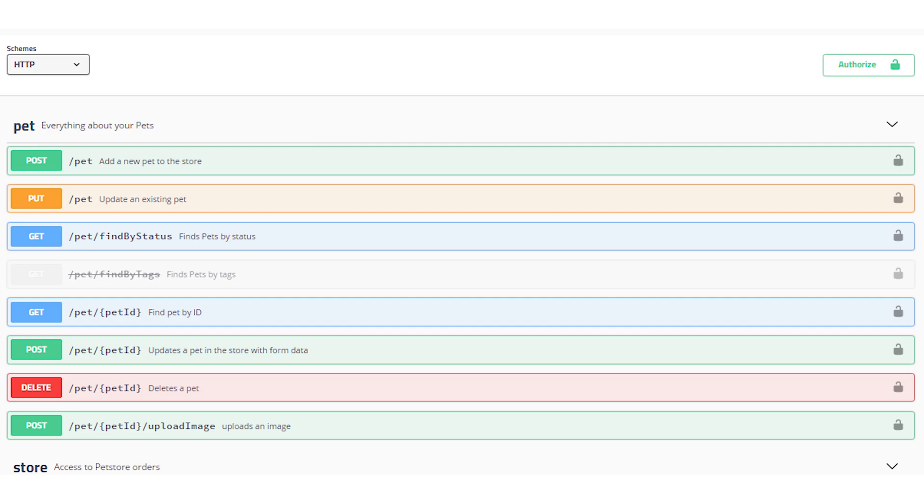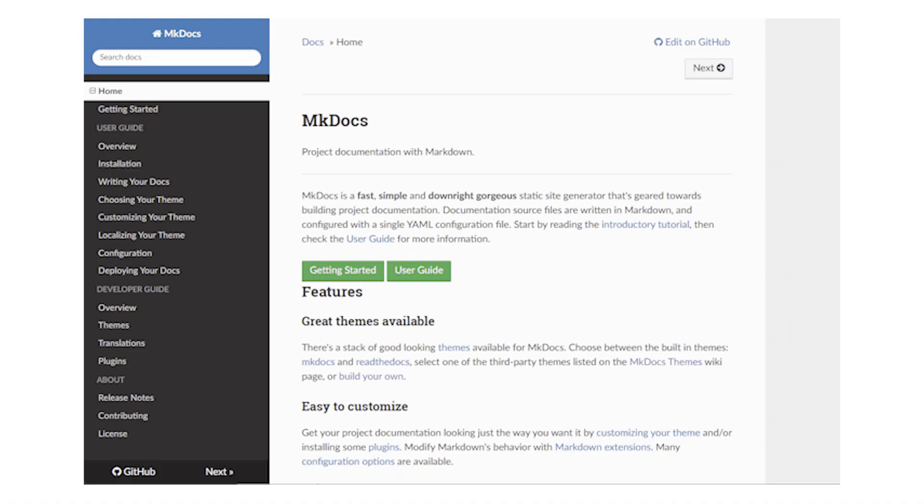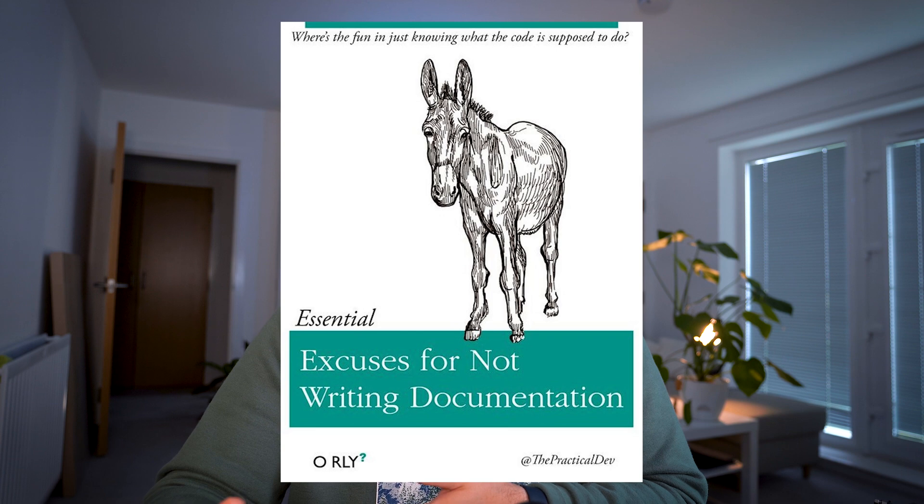There are other ways you can document your codebase or application. There are countless tools out there — for example, Swagger documentation for APIs, MkDocs, Markdown files for each directory, documentation in Confluence, and others. The biggest issue I have with documentation, apart from not wanting to write it, is that if the documentation lives in a separate place, it's very easy to forget about it. That's why I think documentation should live as close to the code as possible. If documentation is actually in the code, it can be added to the merge request and reviewed together with the actual feature.